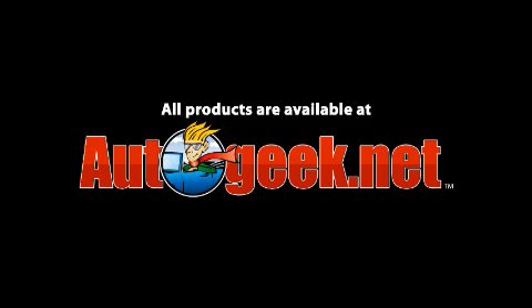AutoGeek.net has everything you need to keep your vehicle looking its best. Mothers, Meguiar's, Wolfgang, Diamond Eye, 3M, Pinnacle, and more. AutoGeek.net carries over 60 brands. AutoGeek's selection is huge, our prices are low, our expert staff can answer any question you have, and we ship right to your door. AutoGeek.net — we are car care.